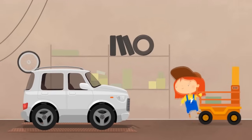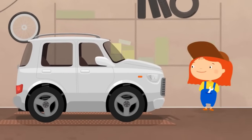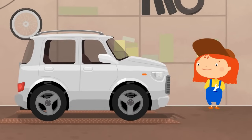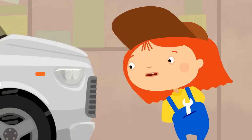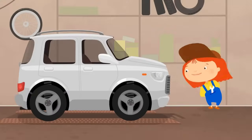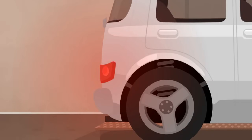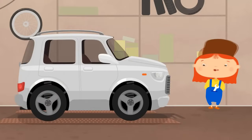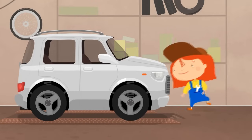Dr. McWheely started to examine the car. Dear car, turn on your side lights, please. Okay, they work. Now the tail lights. They work properly too. Now try the headlights, please. Hmm, nothing.